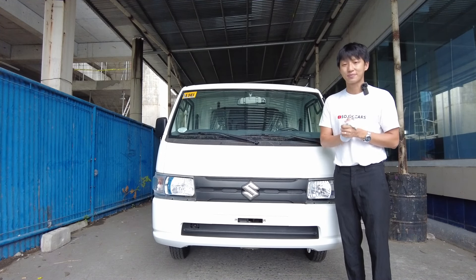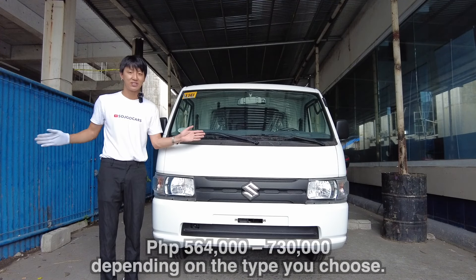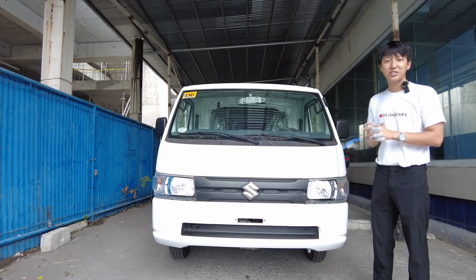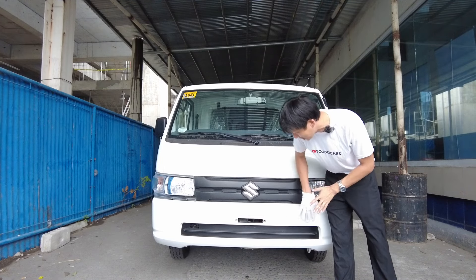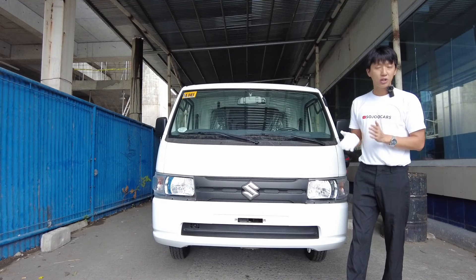The all-new Suzuki Carry is priced depending on the variant type you choose. The all-new Carry has this utilitarian front fascia with simple halogen lights and multi-reflector black accents. You don't see that much technology here because it is a workhorse.